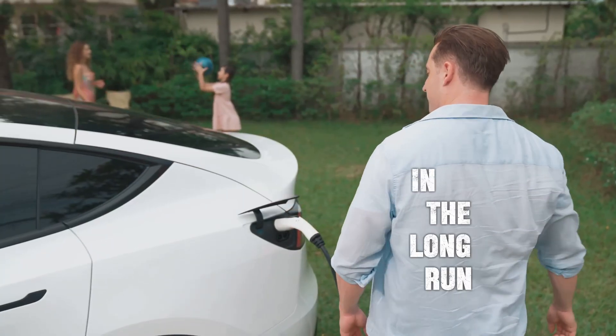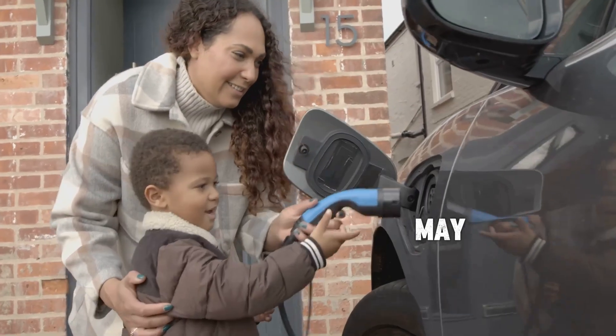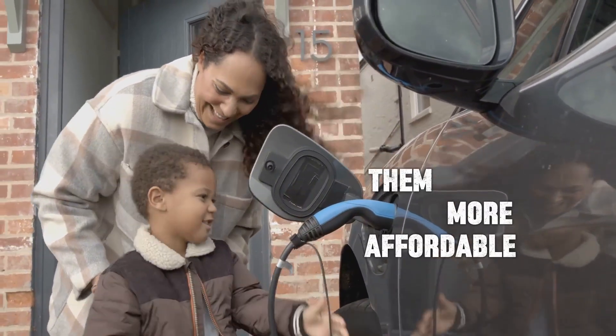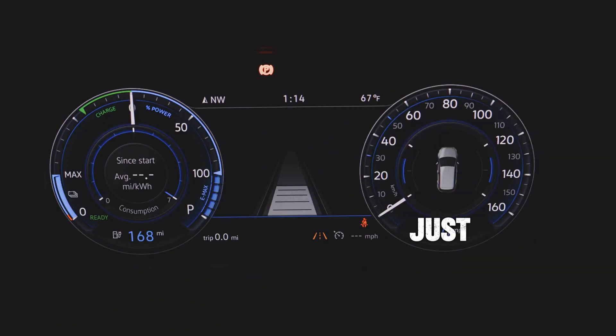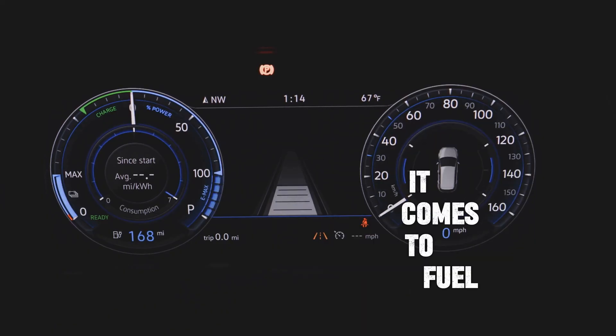In the long run, electric cars are a much more cost-effective option. Even though they may have a higher upfront price, the savings on fuel and maintenance quickly add up, making them more affordable over time. Whether it's the cost of fuel, environmental benefits, or just the savings over the years, electric cars win when it comes to fuel consumption.